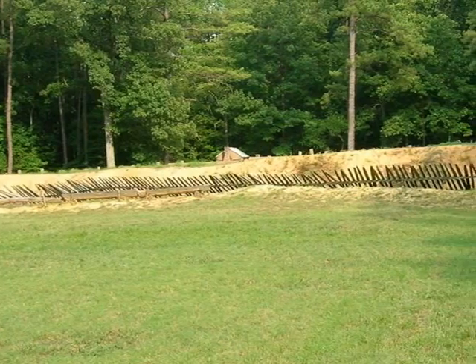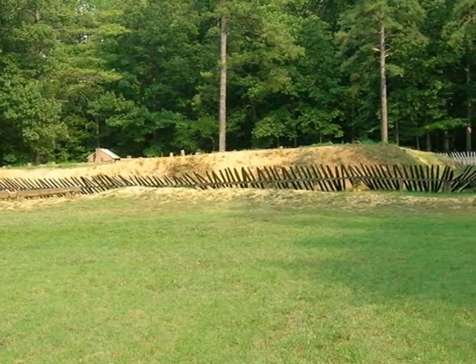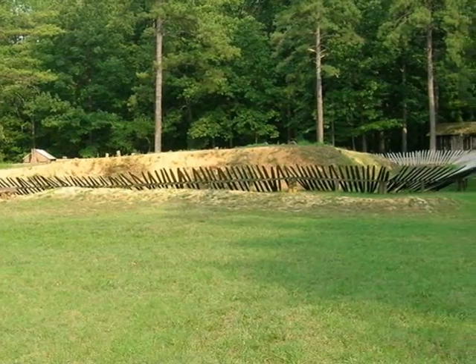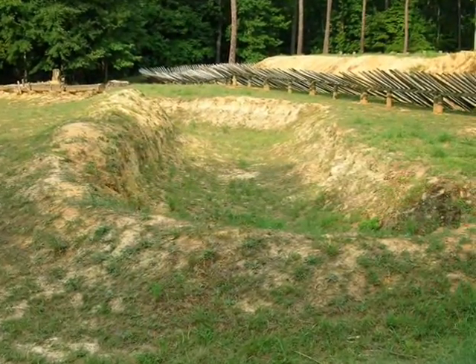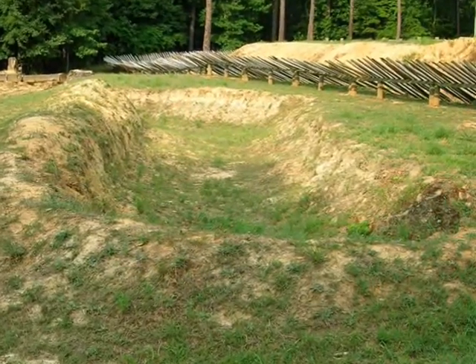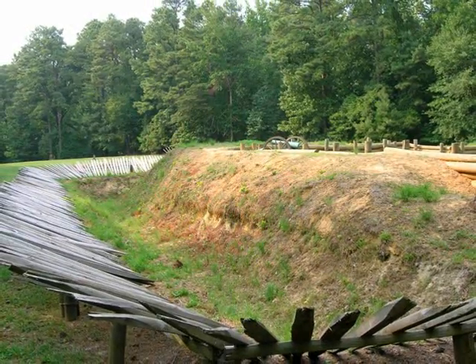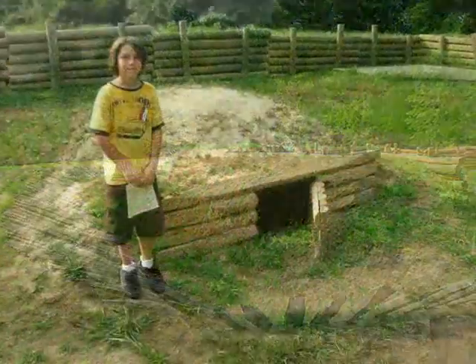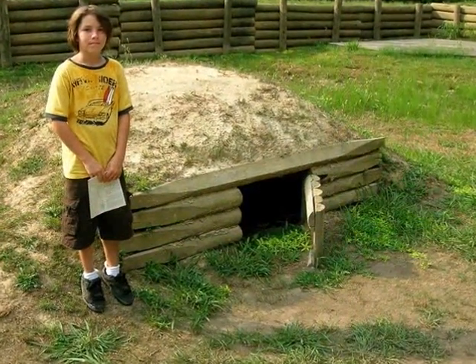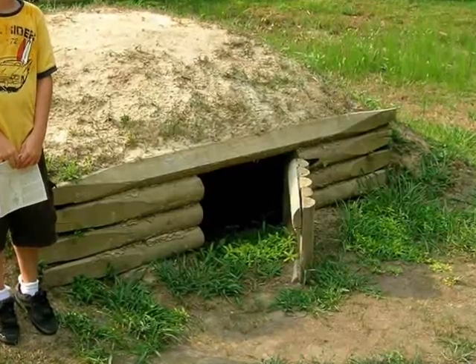The Petersburg Eastern Front battlefield is dotted with small forts just like this, both Confederate and Union. Defensive devices called abatis serve to slow down any direct assaults, and small shelters called bomb proofs could be used for protection during shellings from enemy artillery.